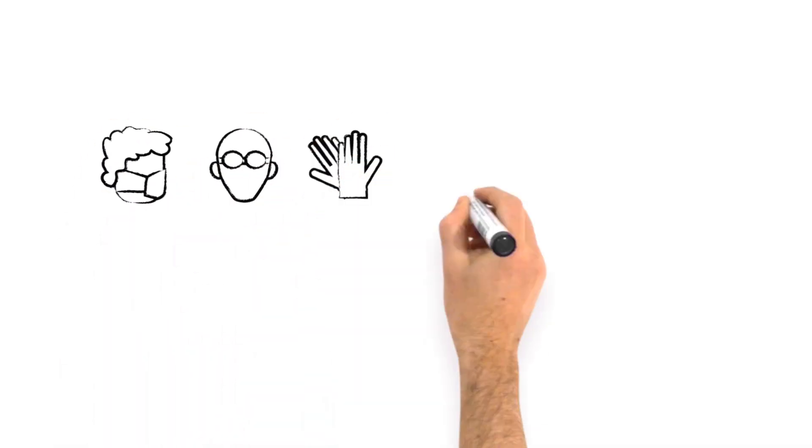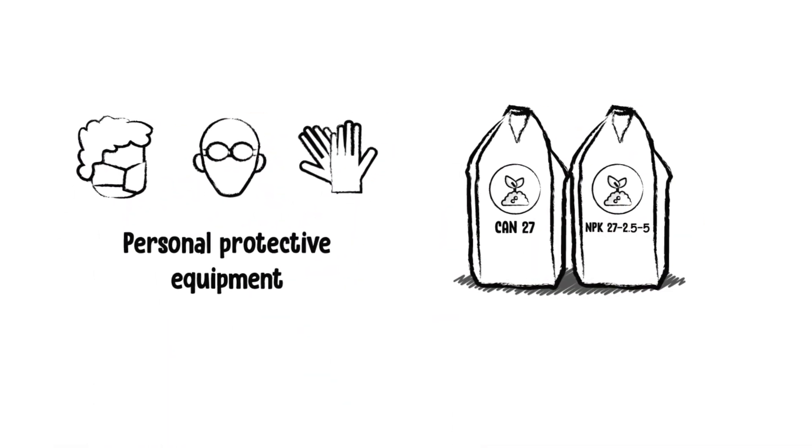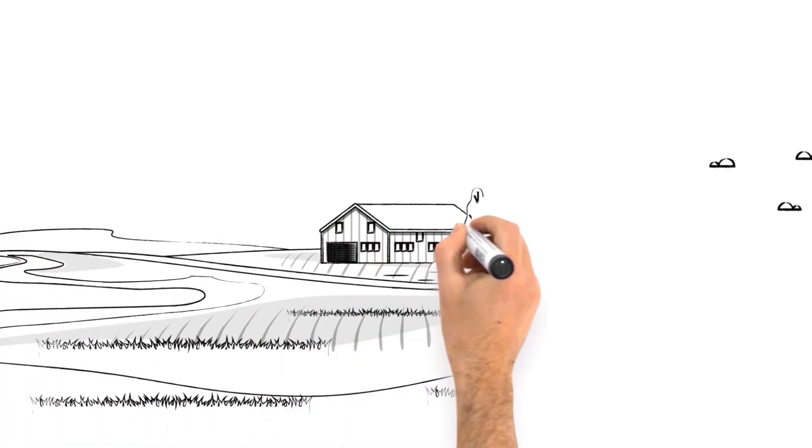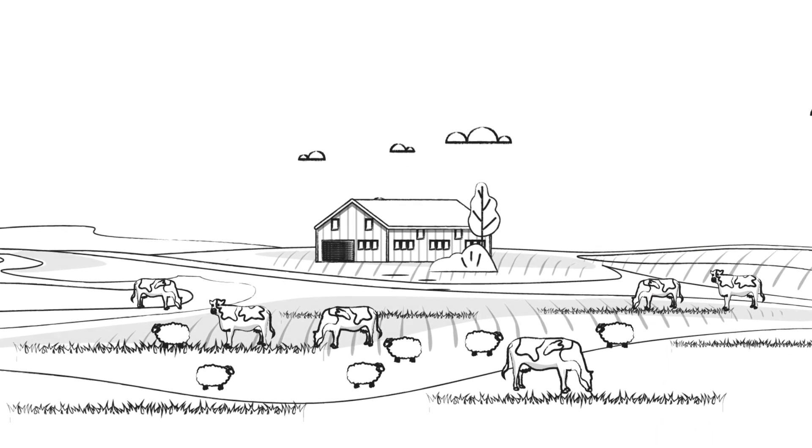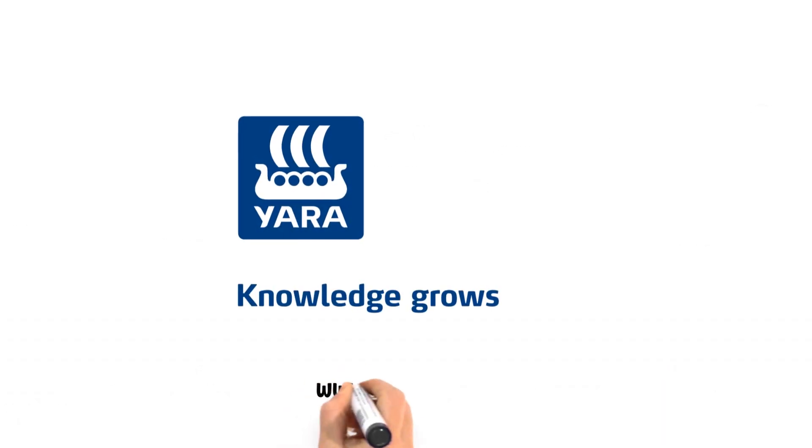To summarise, when using chemically protected urea fertiliser, users should wear appropriate personal protective equipment, select the right product, take care when turning stock out to fertilised paddocks, and select the appropriate spreader setting.